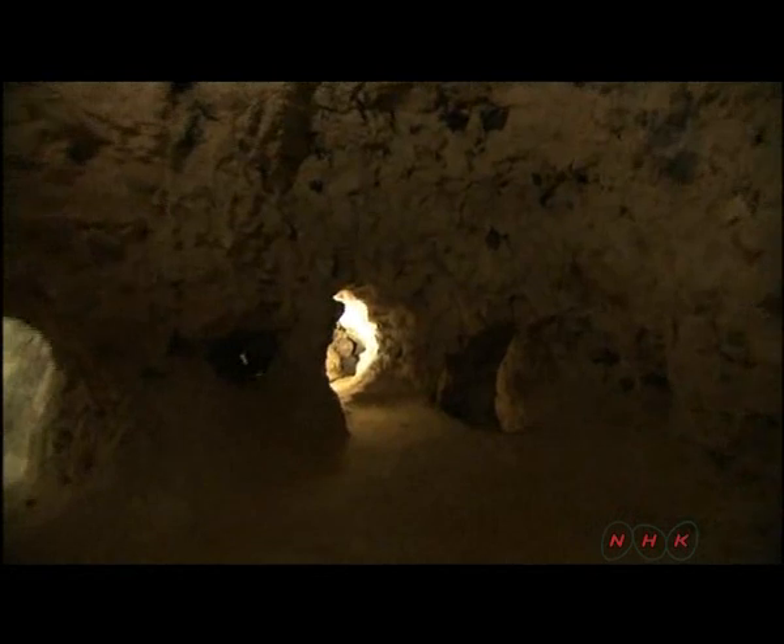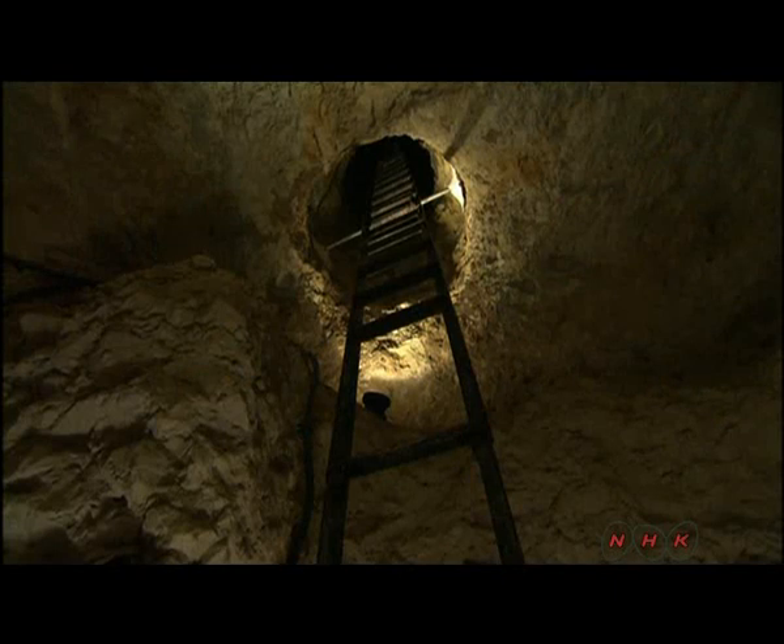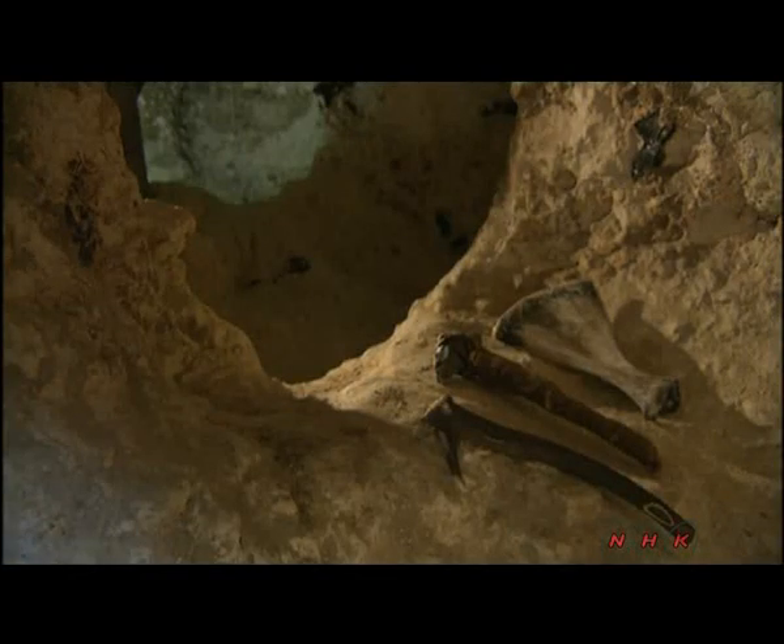These Neolithic flint mines cover 100 hectares. They are remarkable, among other things, for the fact that they are directly linked to the settlement of the same period. In this place, our ancestors had already started along a path towards civilisation.